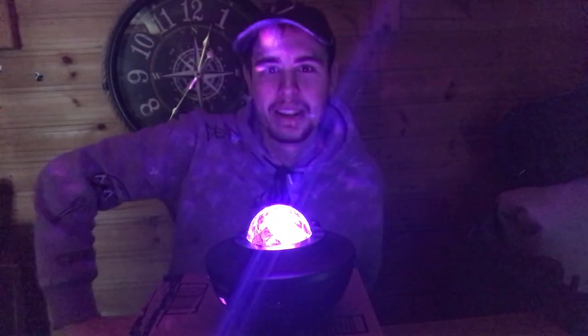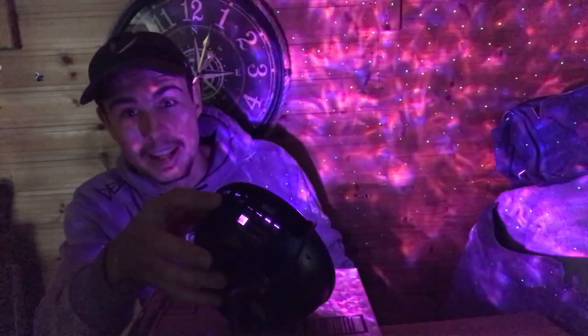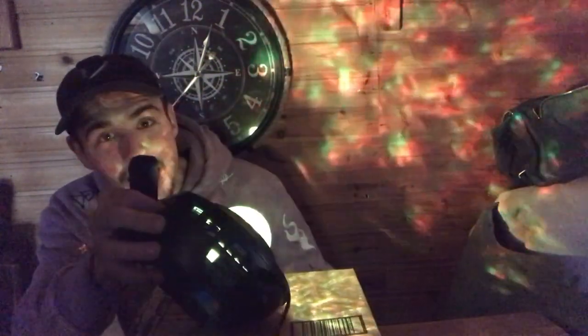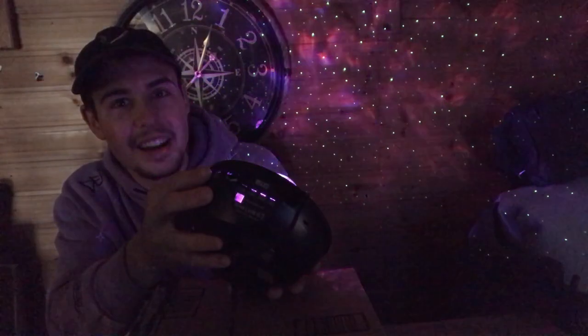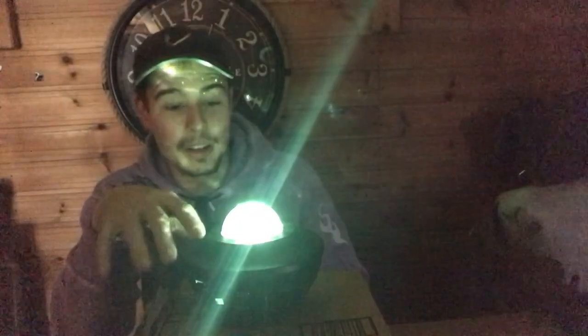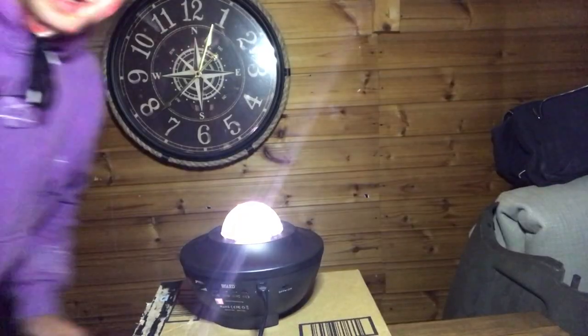Bear in mind, my shed isn't in complete darkness so it's not going to be fantastic. But it actually looks really cool — no word of a lie, in real life it actually looks dope. The camera might not be doing it justice. It's fading and doing all sorts of effects. When you've got the music on, it actually pulses to the beat and changes color, which is really cool.